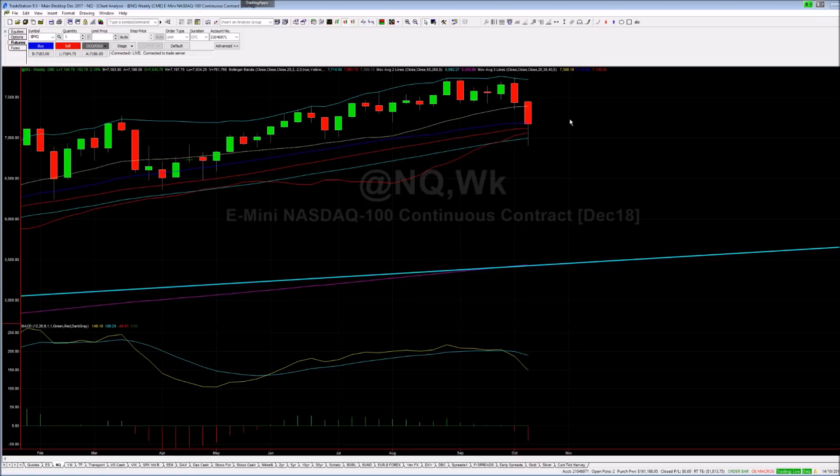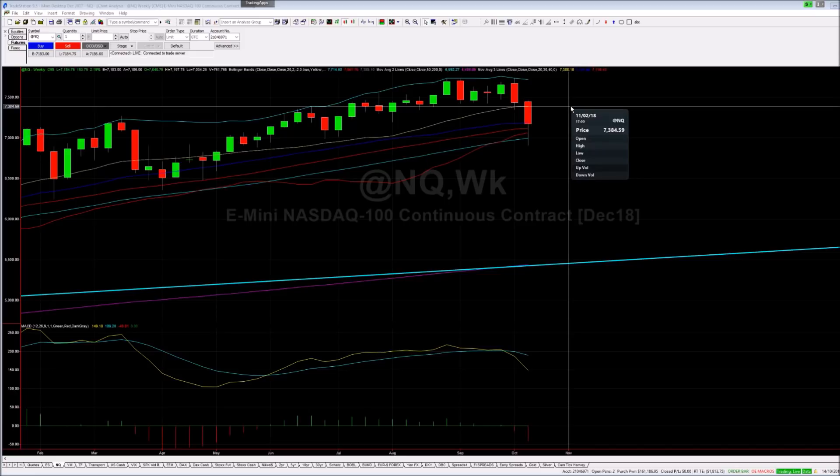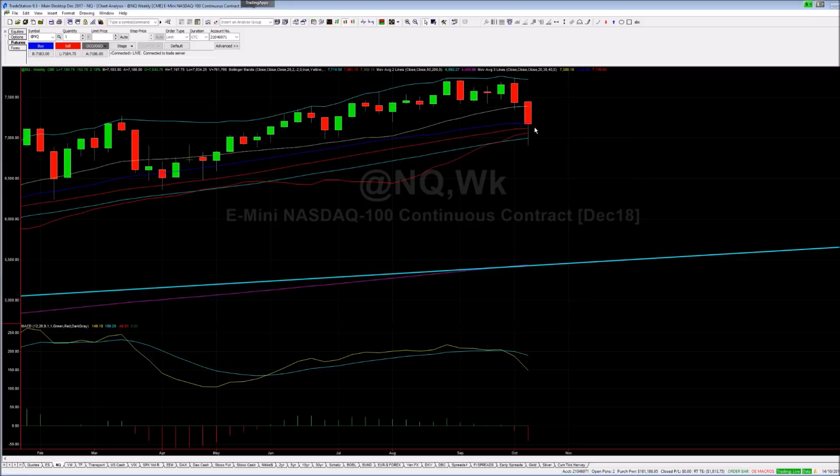I would quite expect the market to trade somewhere around 7,350 to 7,400 — that to me is probably the path of least resistance over the course of the week ahead. So that tells me there is not going to be another complete disaster in SPY.